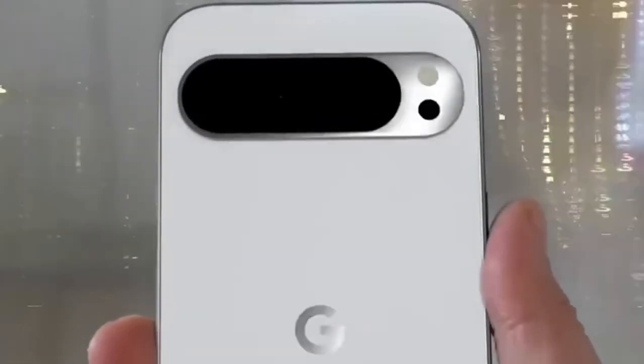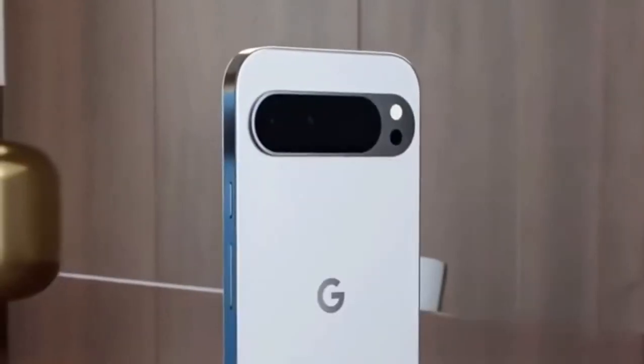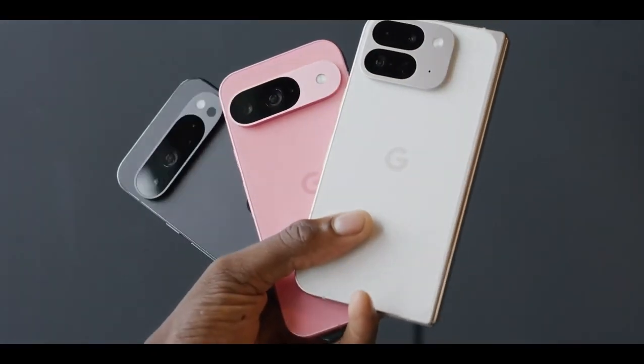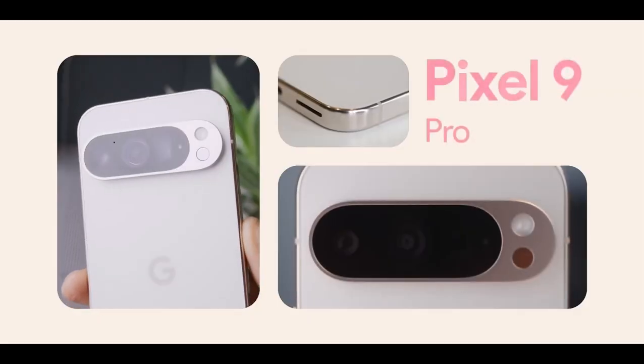As we've all seen, Pixels have undercut the competition by offering flagship features at a more accessible price point. So this price increase feels like a bit of a misstep. But the Pixel 9 Pro XL justifies its higher price tag with a larger display and a bit more screen real estate, making it the better choice for those who want the full flagship experience.